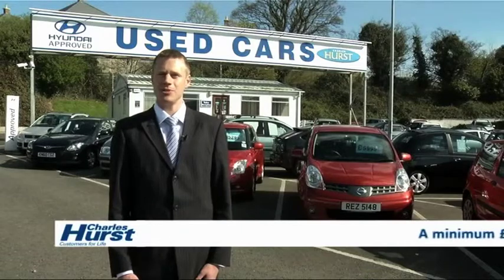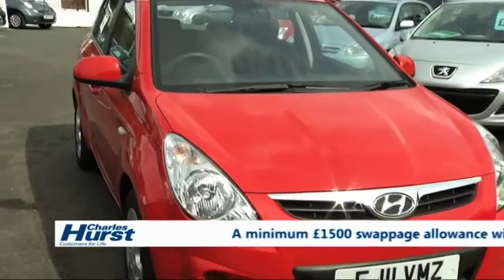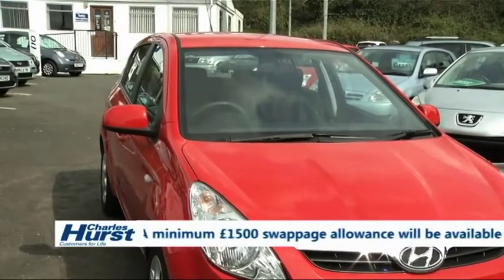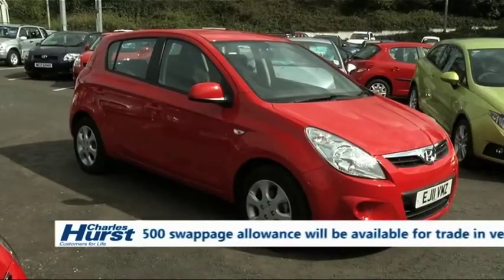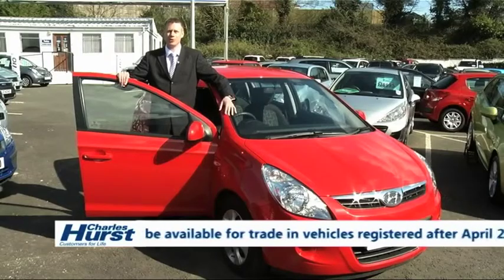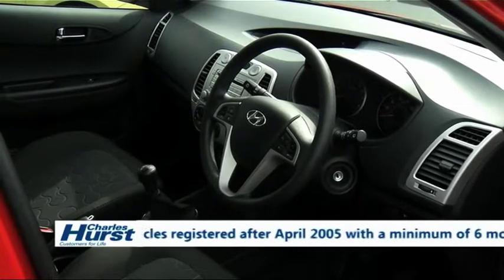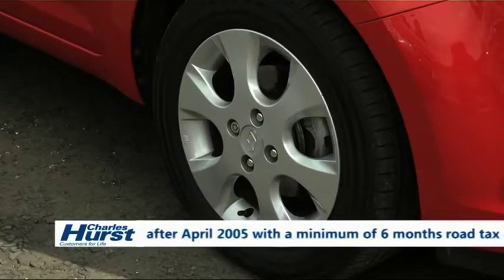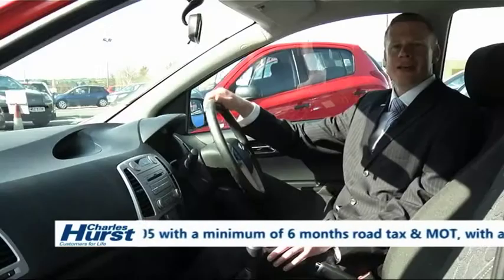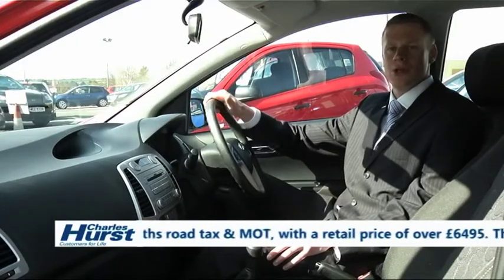Today I want to tell you about some vehicles in the £6495 price band. Here we have a fantastic 2011 Hyundai i20. It's a 1.2 Comfort 5-door with just 11,000 miles. The vehicle comes complete with Bluetooth, alloy wheels and power folding mirrors. It is very economical with just £35 a year road tax and also has a low insurance rating.